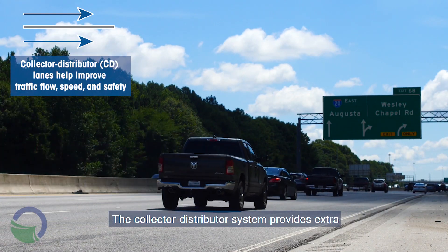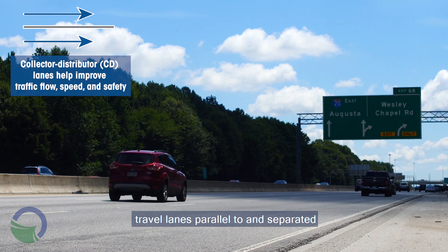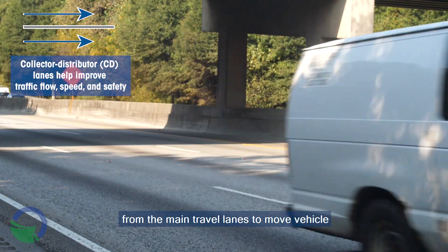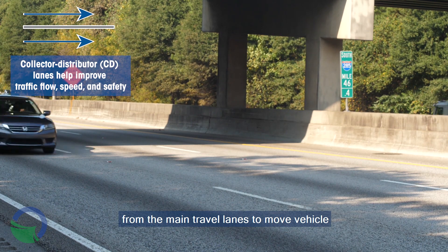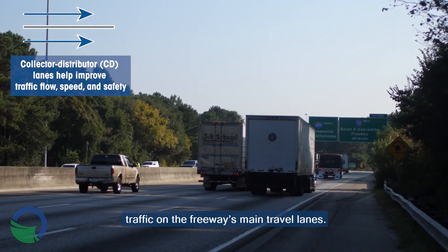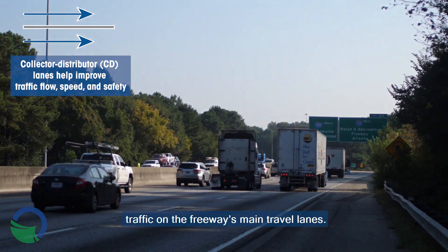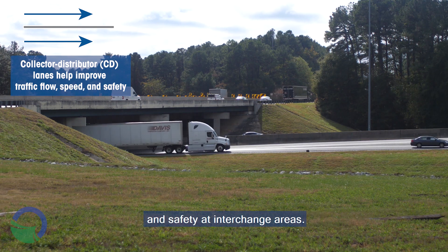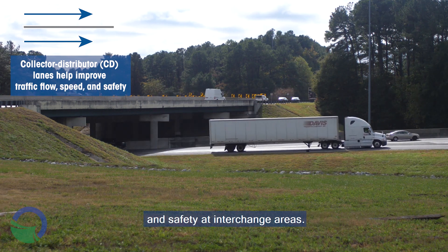The Collector Distributor System provides extra travel lanes parallel to and separated from the main travel lanes, to move vehicle lane changing away from the high-speed traffic on the freeway's main travel lanes. This helps to improve traffic flow, speed, and safety at interchange areas.